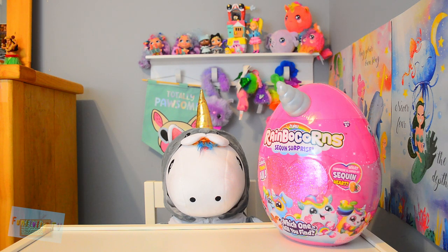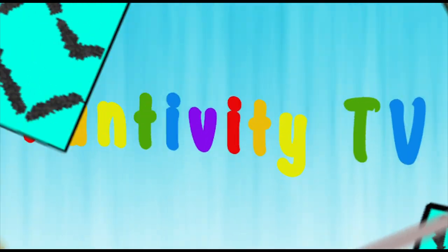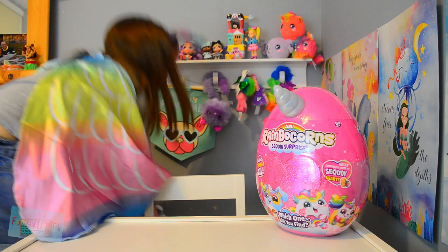Hi everybody, it's me, Gabriella. Today we're opening up Rainbocorns for the JVTV! Wait a minute. Sorry about that, guys.